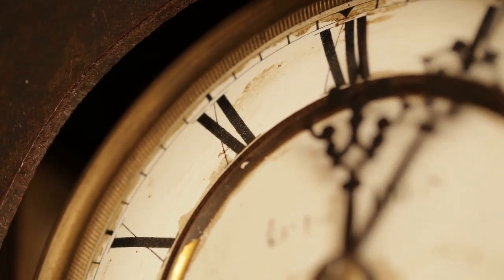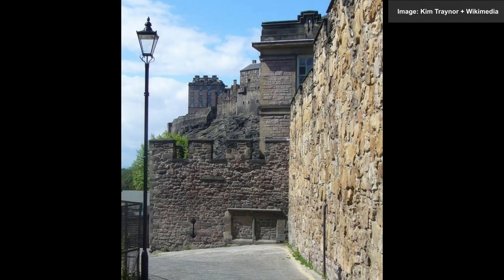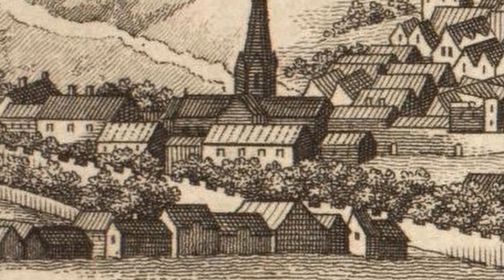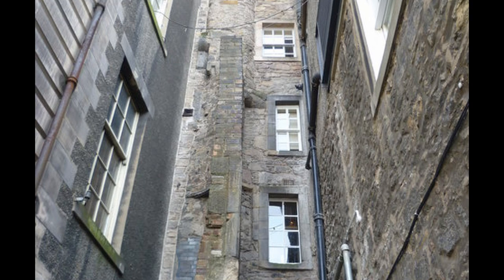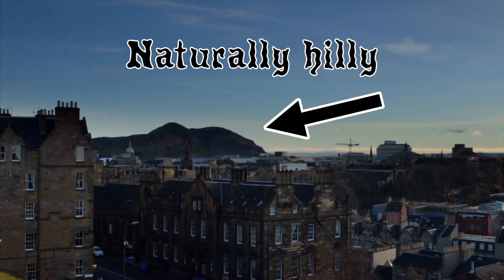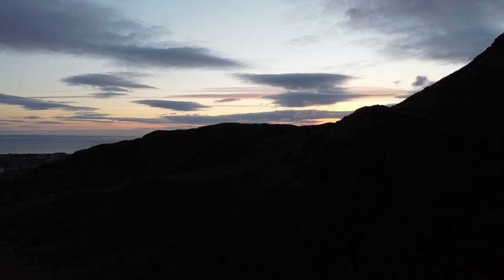Why so tall? Well, a few centuries back, to keep out the English and other undesirables, Edinburgh built a nice firm wall around itself. This wall prevented the city from spreading out, so it spread upwards instead, becoming the most vertigo-inducing metropolitan area in Enlightenment Britain. This wasn't helped by Edinburgh's naturally hilly disposition. The city is built on some incredibly steep gradients, with several of its prettiest peaks actually part of an extinct volcano.